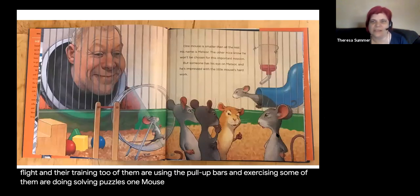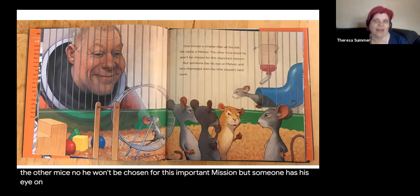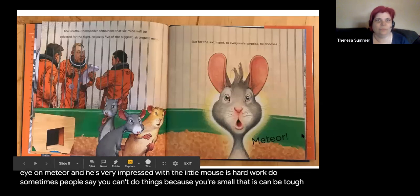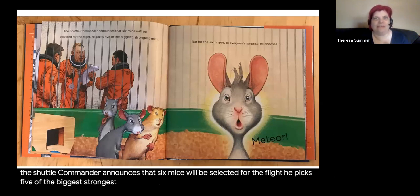One mouse is smaller than the rest. His name is Meteor. The other mice know he won't be chosen for this important mission, but someone has his eye on Meteor and is very impressed with the little mouse's hard work. Sometimes people say you can't do things because you're small — that can be tough. The shuttle commander announces six mice will be selected. He picks five of the biggest, strongest mice, but for the sixth spot, to everyone's surprise, he chooses Meteor.